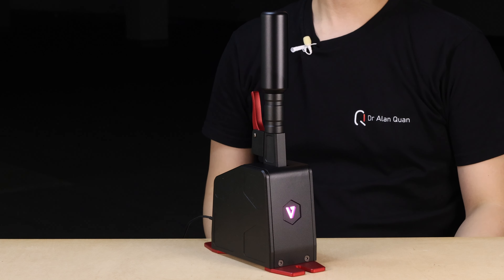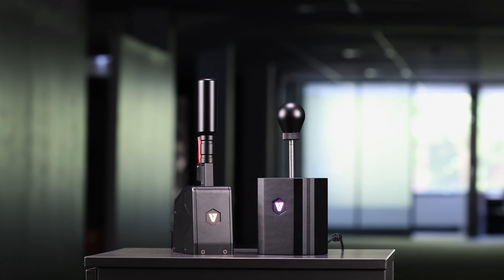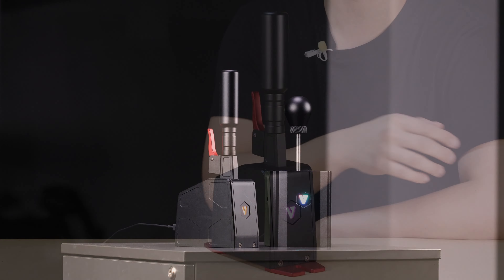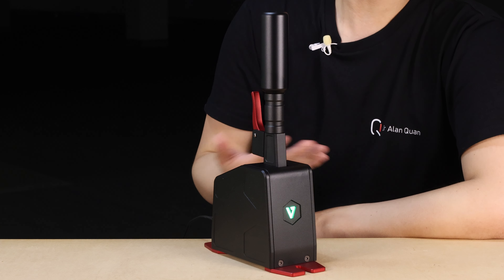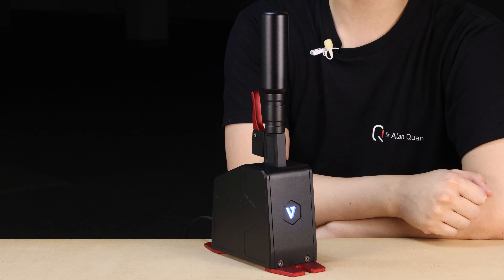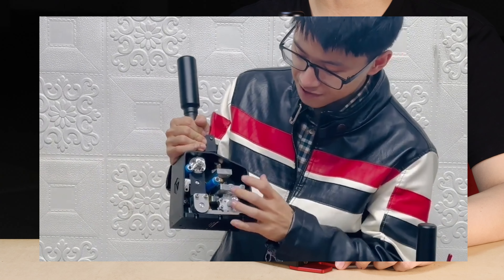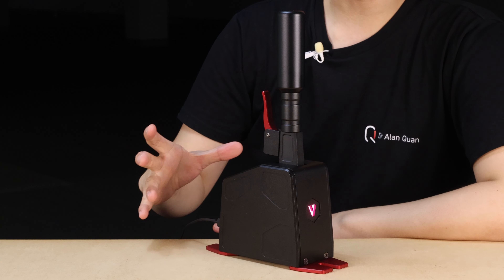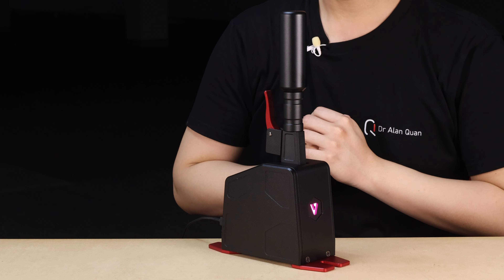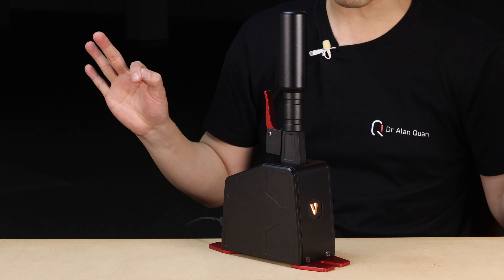Let's talk about the VNM sequential shifter. VNM's very first product was the H shifter, which has a sequential shifting mode, but it's a little bit fiddly to switch from H to sequential mode, so I leave mine in H pattern mode all the time. I was pretty pleased to see VNM develop their own dedicated sequential shifter — they released an unboxing video as well as a look at the internals not that long ago. I drove with this for a couple of hours and have zero complaints with it at all.